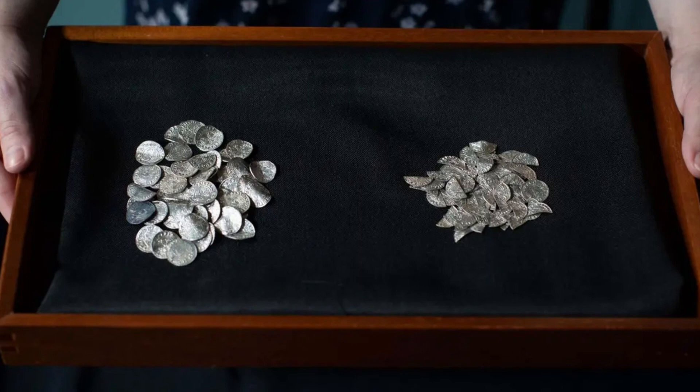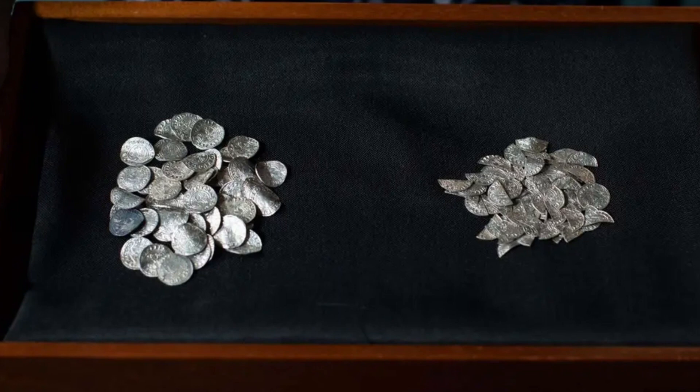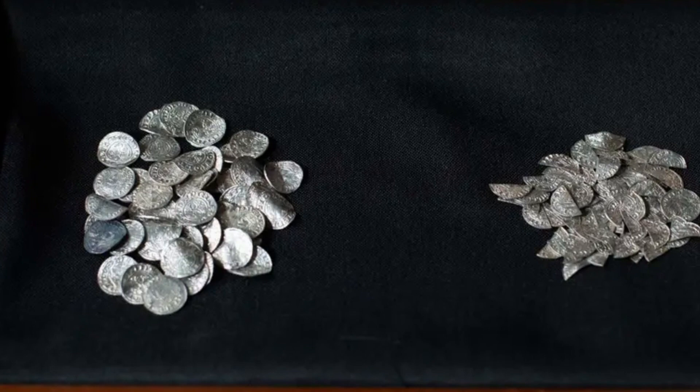A report was provided to HM Coroner in August 2019 regarding the hoard's legal status under the terms of the Treasure Act 1996, and was shared with the interested parties. It was at this time that the initial announcement of the hoard discovery was made to the press. As the archaeological repository for finds from Bath and North East Somerset, the Roman Baths Museum and Spa in Bath hopes to acquire the hoard, which is an important discovery both regionally and nationally.